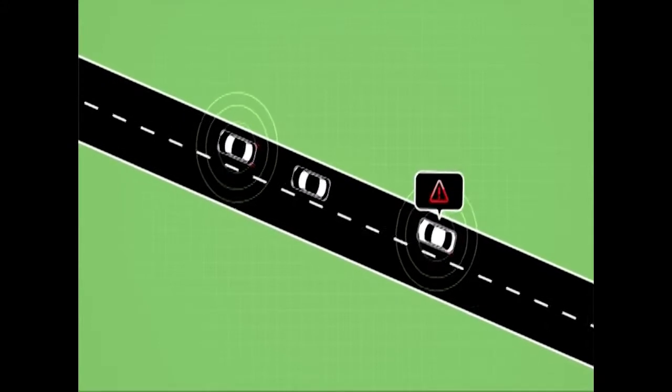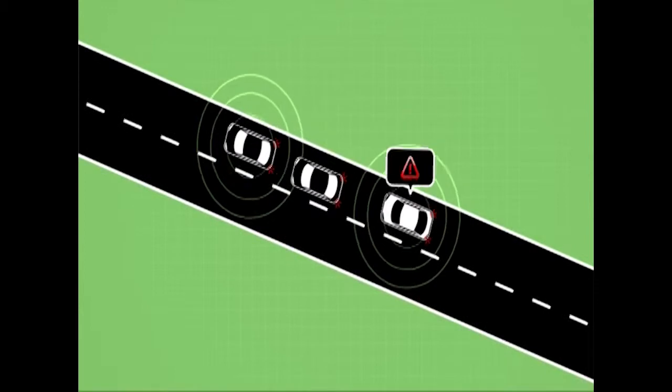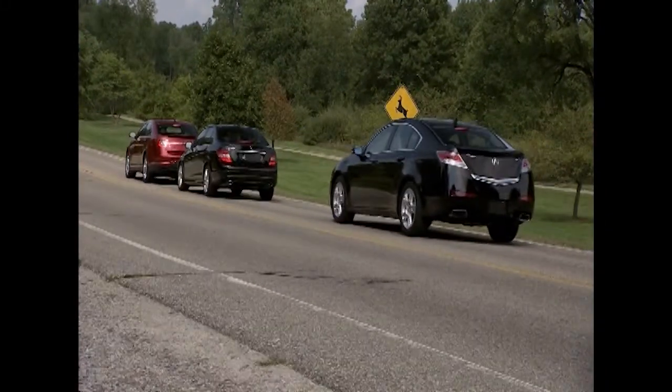Because of V2V communication, your vehicle is able to provide a warning of the hard braking vehicle ahead, well before you see brake lights from the vehicle directly in front of you. This warning will enable you to drive safely and avoid a potential crash.